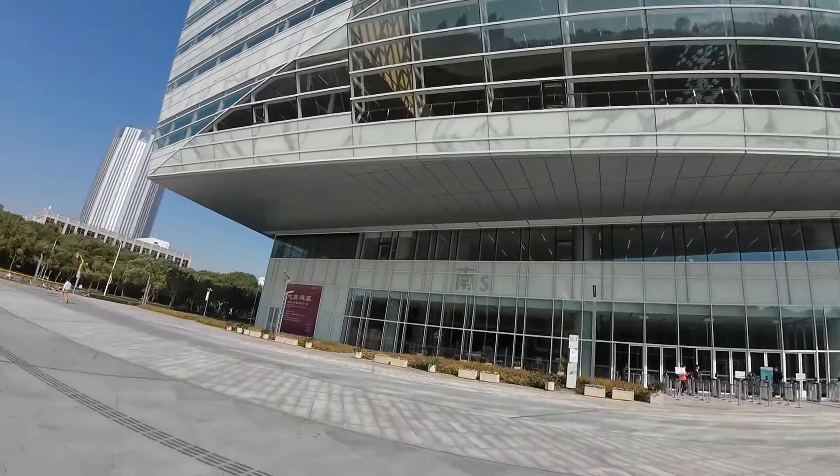We'll need to save the library visit for another day because the signs are all in Chinese and I have no idea what they say. At least now I know where it is — that will be a topic for another video. It's really quite a cool building.